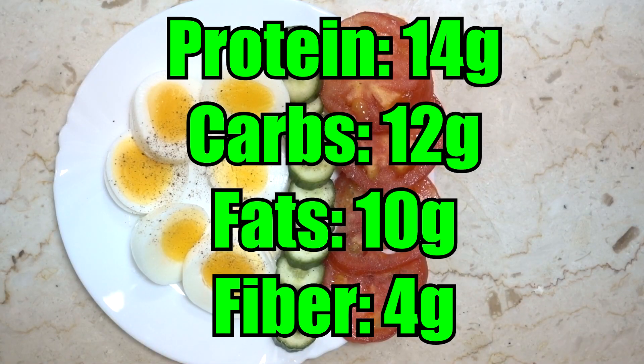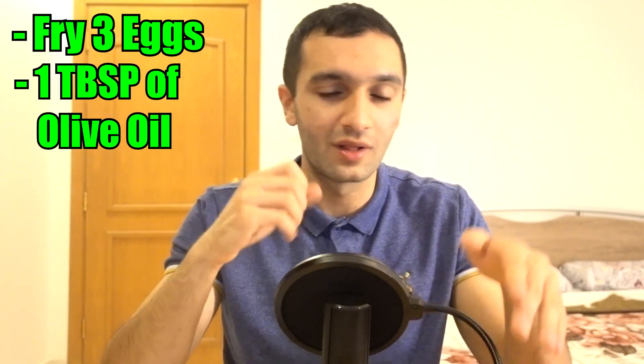The total is 194 calories — 6 short of 200, which you can make up by slightly increasing the cucumber or tomatoes. Total macros: 14 grams of protein, 12 grams of carbs, 10 grams of fat, 4 grams of fiber. This should keep you full for about an hour and a half to two hours. For hard gainers, fry three eggs in a tablespoon of olive oil and add a banana — that brings it to around 500 calories.